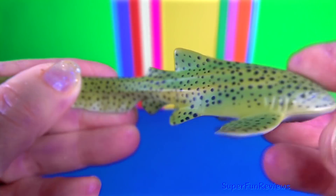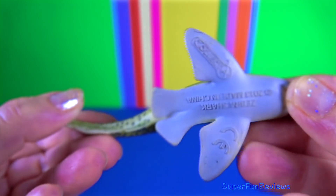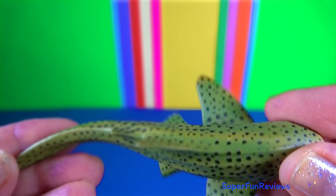Zebra shark. They are nocturnal and spend most of the day resting motionless on the sea floor. At night they actively hunt for food.